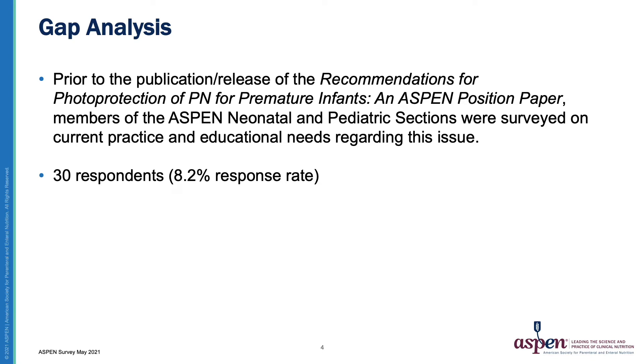In May 2021, ASPEN conducted a survey to assess current practice and educational needs regarding PN photo protection for premature infants. The following findings illustrate the educational and practice gaps around PN photo protection for premature infants and the desire for practitioners to be compliant with the ASPEN recommendations.